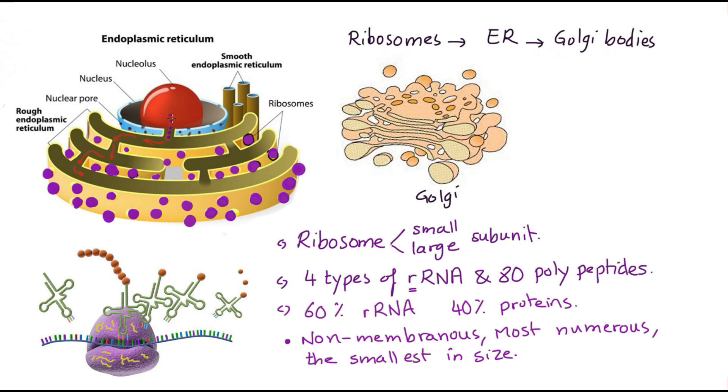Ribosomes pass directly from the nucleus into the inner space of the endoplasmic reticulum, allowing the proteins carried on their surface to be modified inside the rough endoplasmic reticulum. Some regions of the ER will bud off, carrying modified proteins in vesicles to the last station — the Golgi apparatus, which I call the final customization shop.